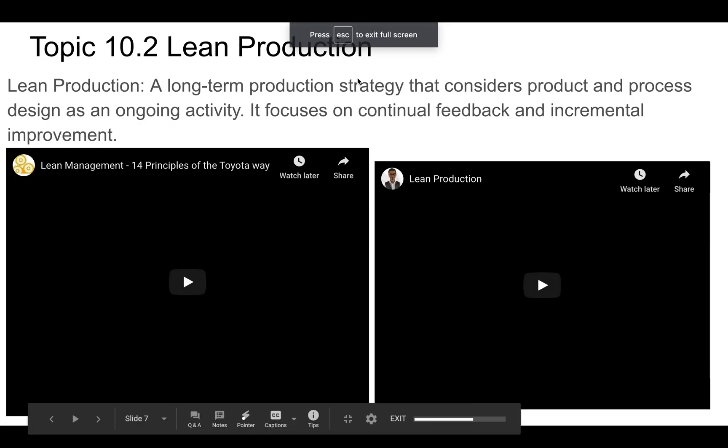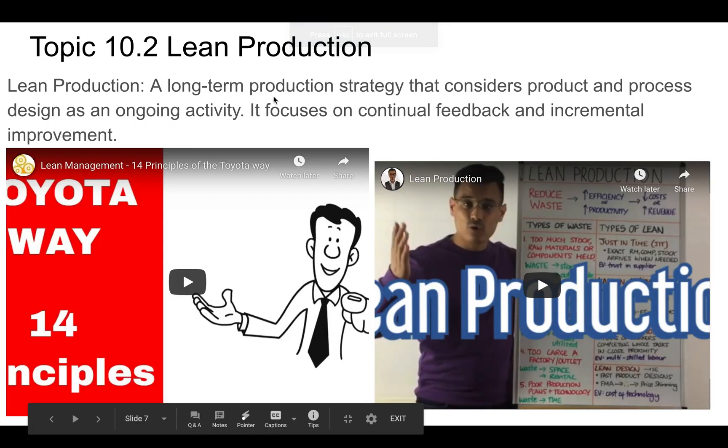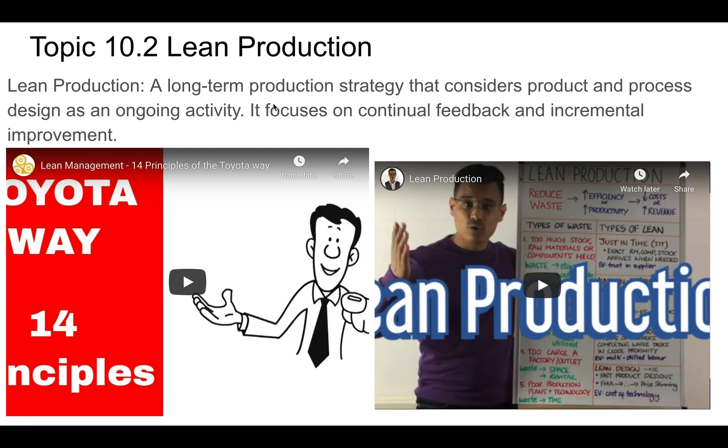We're now looking at topic 10.2: lean production. Lean production is a very long-term strategy that considers both the product and the process. It focuses on continual feedback and incremental improvement, with the overall goal of reducing waste as much as possible. When you reduce waste, you're also saving money, so it's also a way to increase profits.